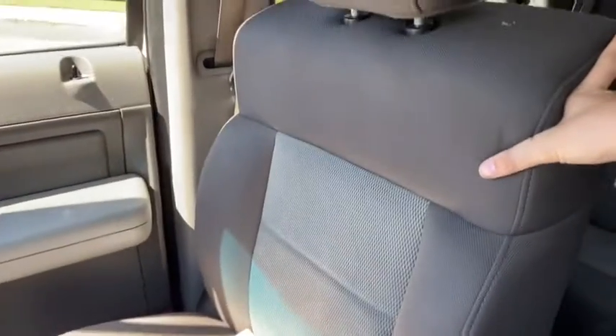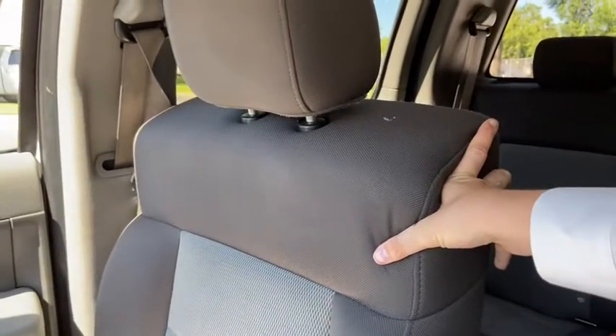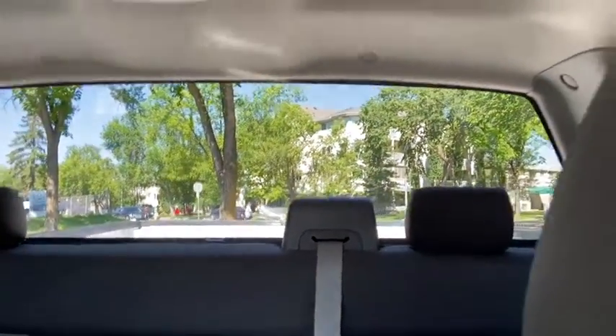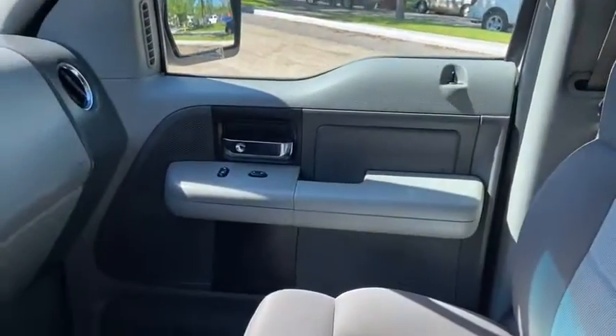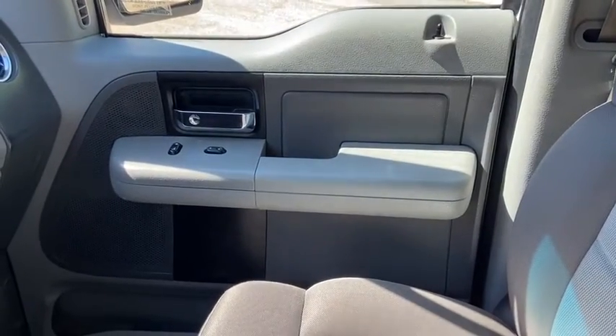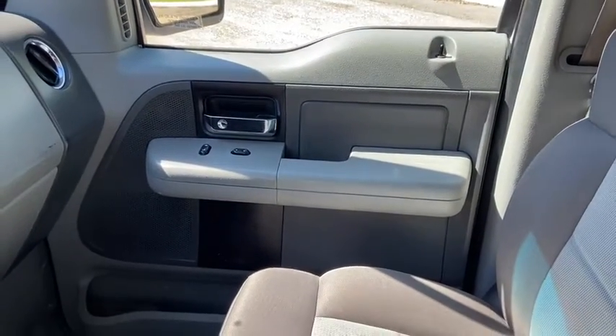As for the rest of this truck, you do have a charcoal gray cloth interior. You do have a 60-40 split in that back bench, and taking a look up you do have your console above. Once again if you have any questions about this F-150 please get in touch at waterlooford.com. My name is Lindsay and thank you for watching.